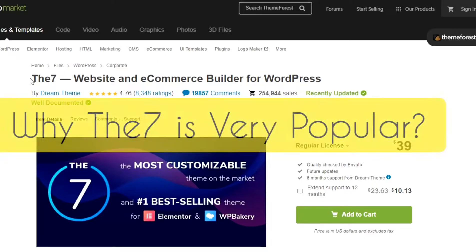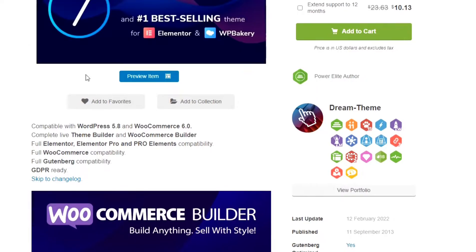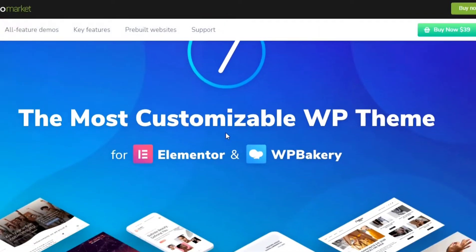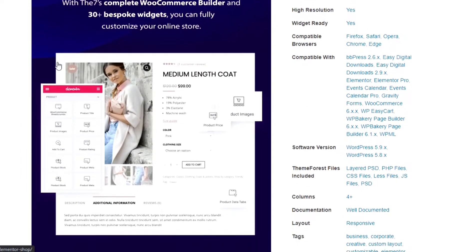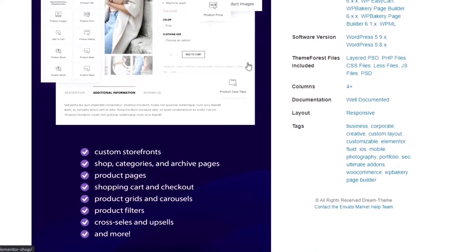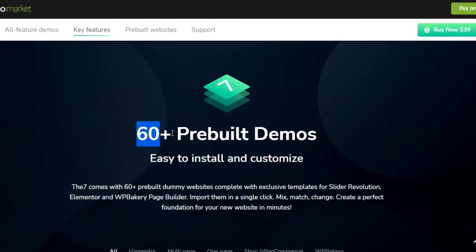So why is The 7 theme very popular? The 7 is very popular because it has some exclusive features compared to other WordPress themes. The 7 is fully compatible with WooCommerce e-commerce solutions and Elementor and WP Bakery page builders. Inside this theme you're getting WooCommerce Builder, which is an Elementor widgets library with 30 plus bespoke widgets, by which you'll be able to customize your WooCommerce products very easily without having any coding knowledge.